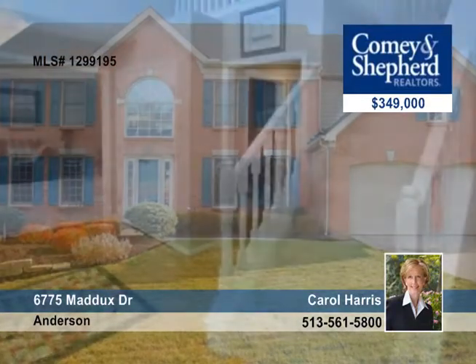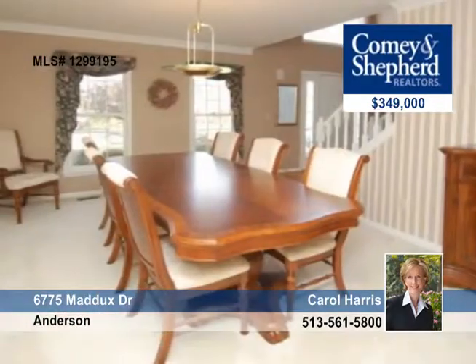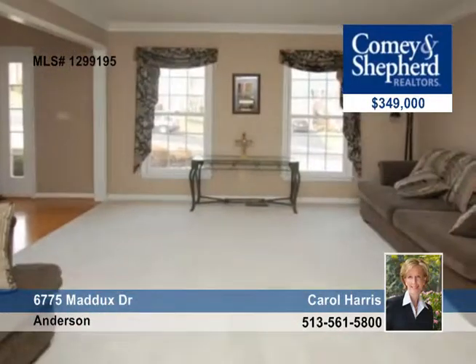This five-bedroom, three-bath home sparkles inside and out. There's a beautiful lawn with landscaping and a terrific backyard for the kids. The floor plan is open.